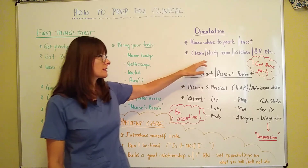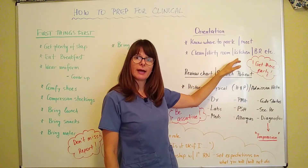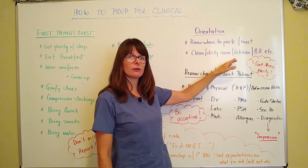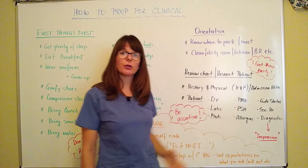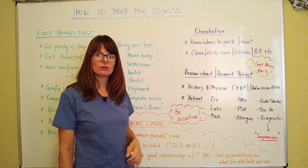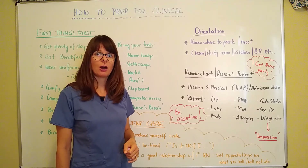Know where the clean room is, the dirty room, where all the supplies are kept, where's the kitchen, where you can put your own lunch, where you can get food and water for patients, and where the bathroom is. You're going to need to know these very basic things so that you can function for eight or 12-hour shifts, depending on how long you're there.